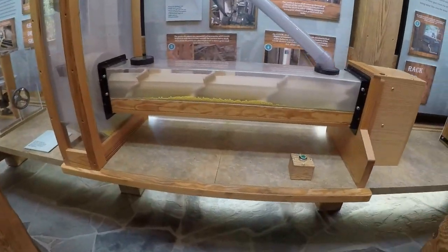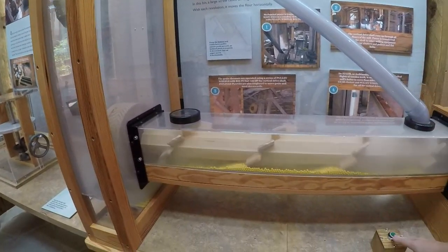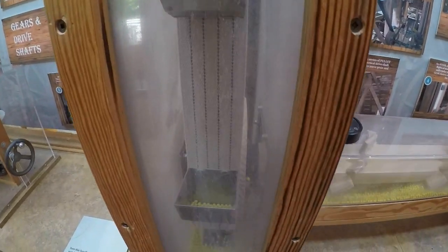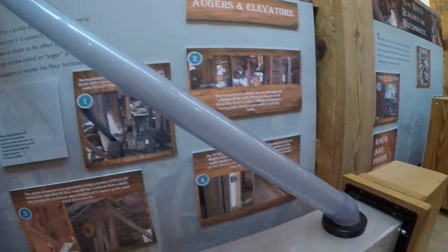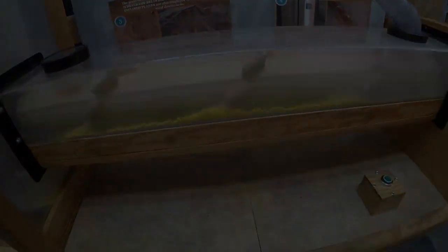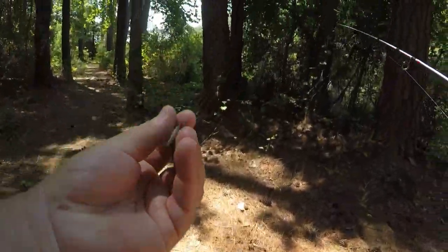And then this — hit the button — this is how they got it up to the other floor. It's loud. It goes in here, through here, and then all the way up there, down the tube, back down in. And then this is the auger that they use — down the tube. Here's this little guy.